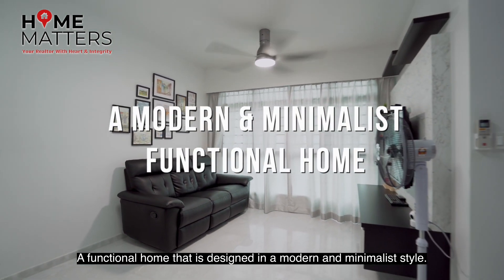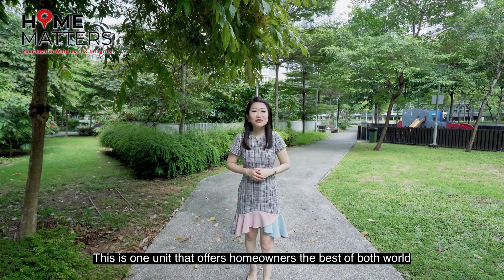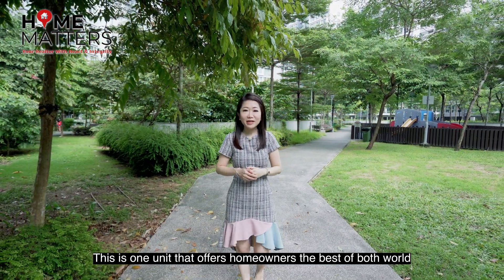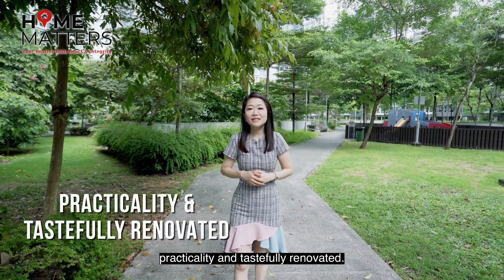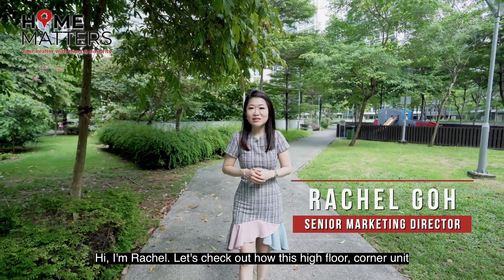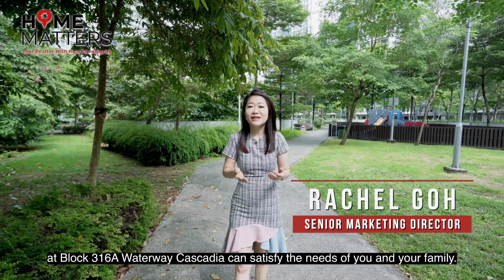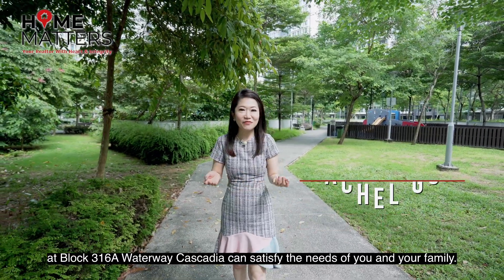A functional home that is designed in a modern and minimalist style. This is one unit that offers the homeowner the best of both worlds, practically and tastefully renovated. Hi, I'm Rachel. Let's check out how this high floor corner unit at Block 316A Waterway Cascadia can satisfy the needs of you and your family.